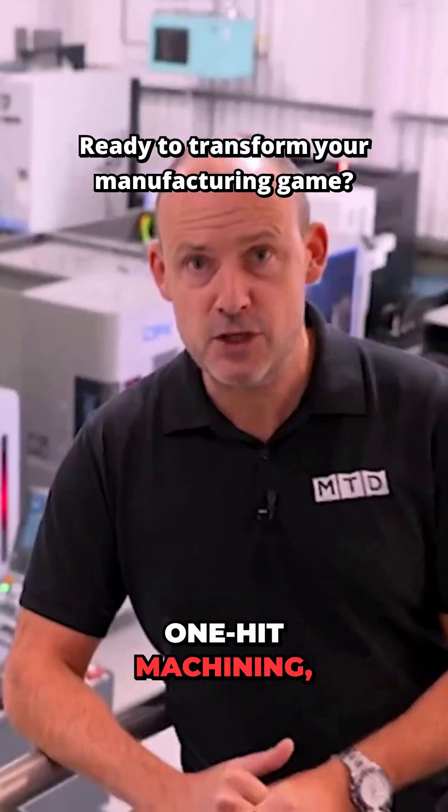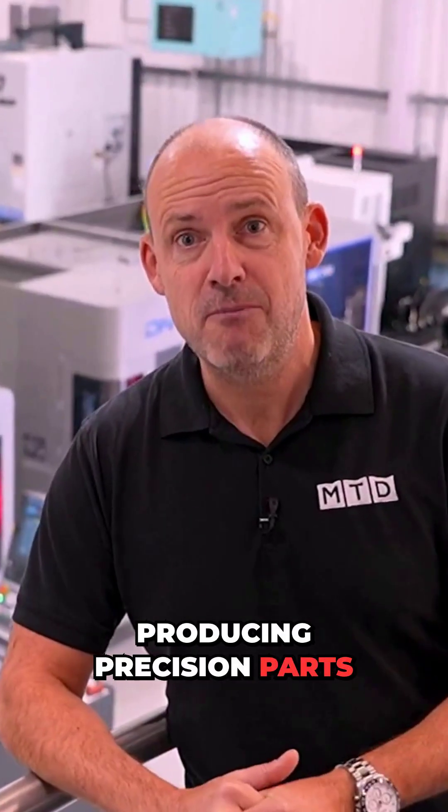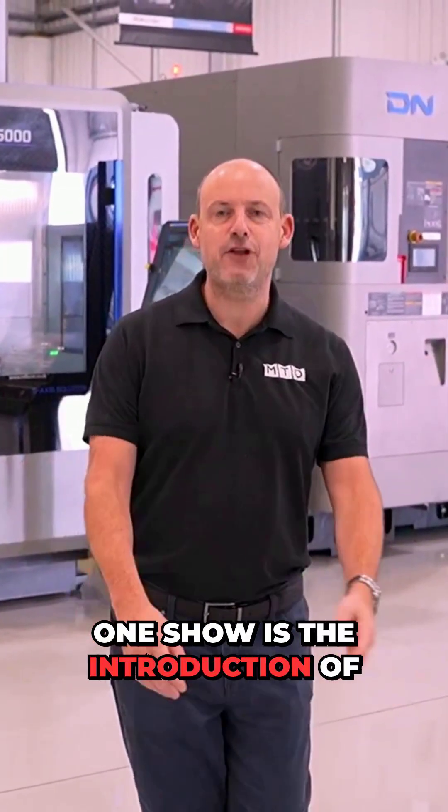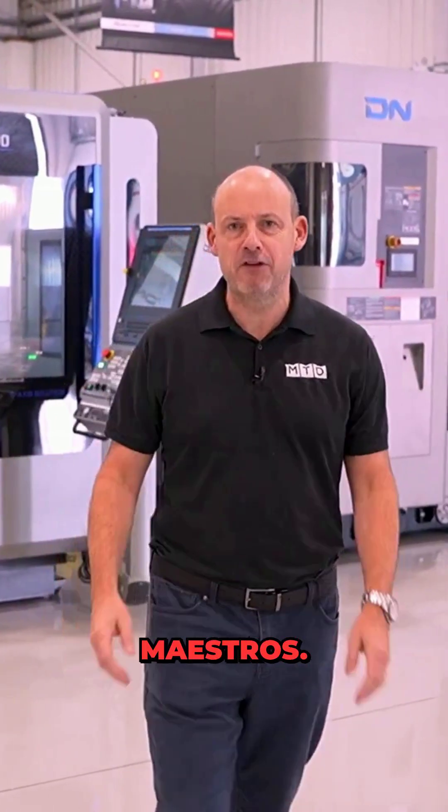The spotlight of this event is one-hit machining — producing precision parts productively in a single setup. A major highlight of the One Show is the introduction of two new one-hit machining maestros.